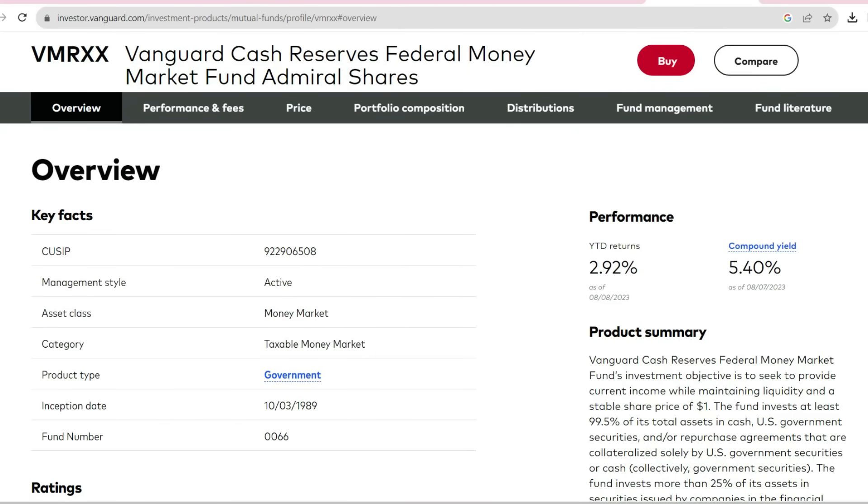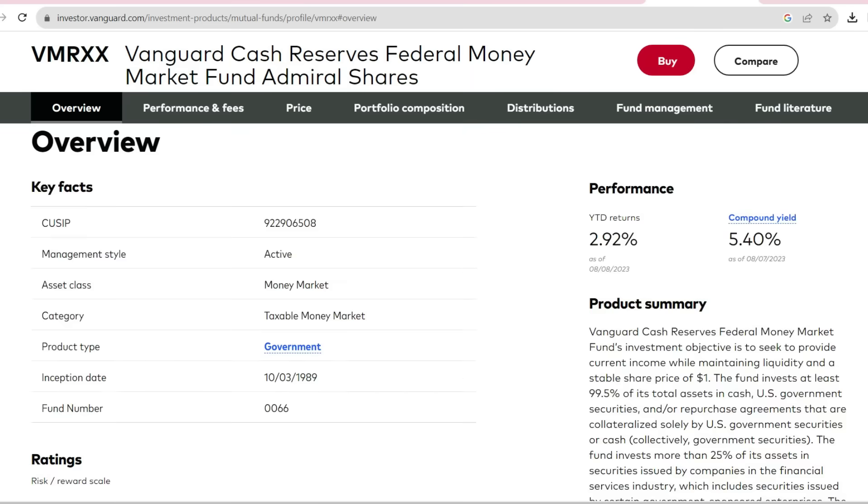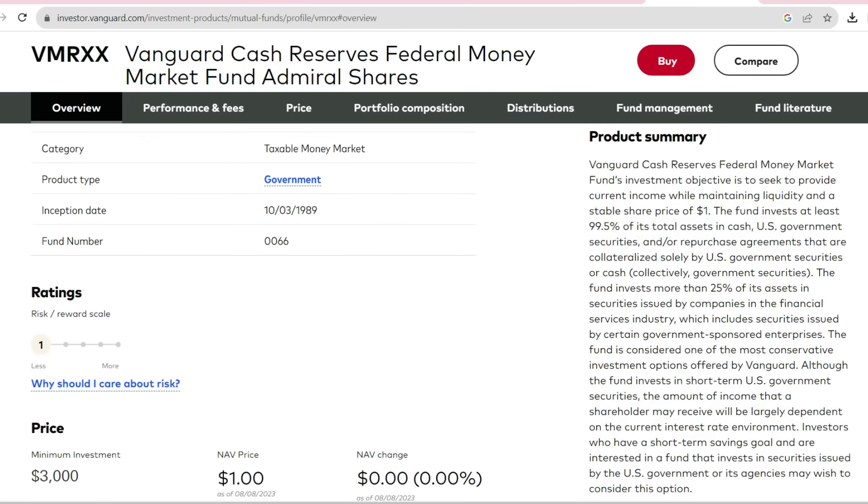We have chosen to put our money into a money market fund because right now money market funds are a safe place to put your money, and the return you're getting in these accounts is amazing. The current interest rates at Vanguard on their money market funds are over 5%, so it is a great place to store money that you will need to access while still getting a great return on it.